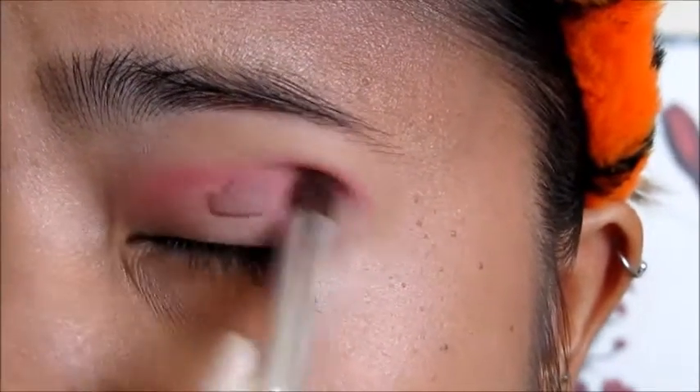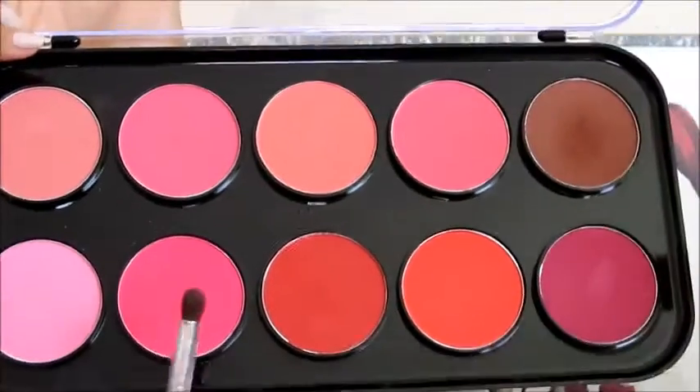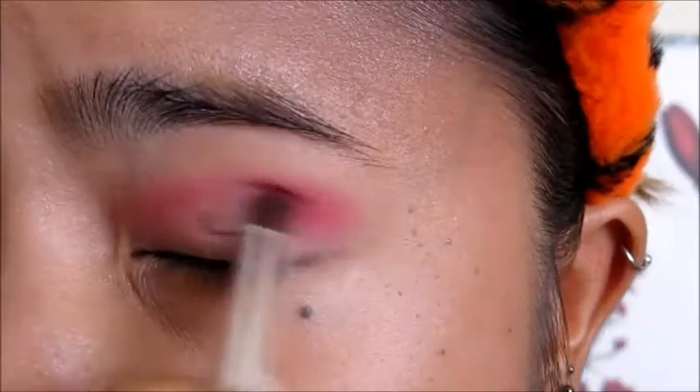Keep working into your crease until you're ready to go a little bit darker. The color I used was the second on the bottom, which is a hot pink shade that I add over the previous color.